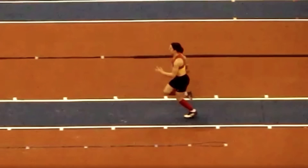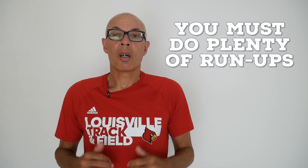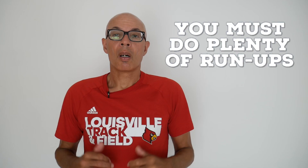I've made plenty of videos on the last three steps — the penultimate step for example — and how to drive across those steps and set the jump up, so do take a look out for those videos on the channel.